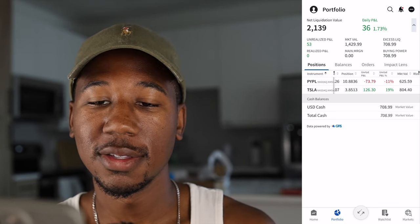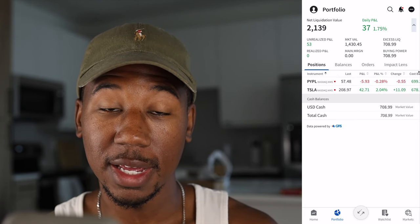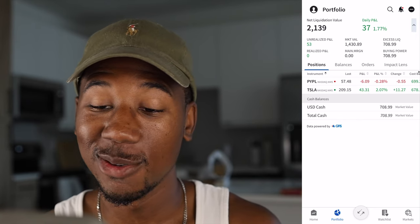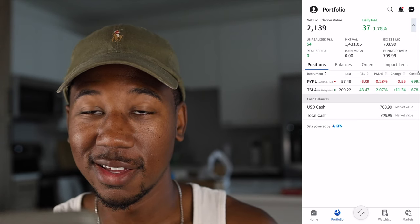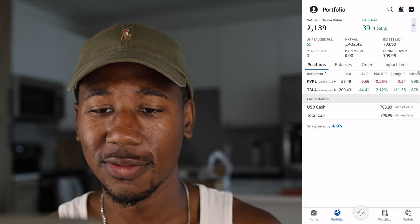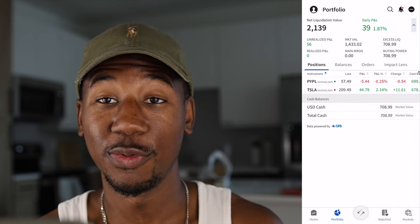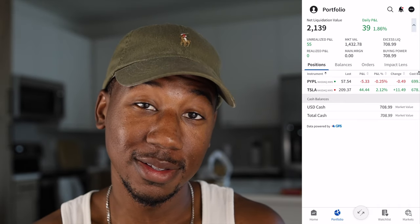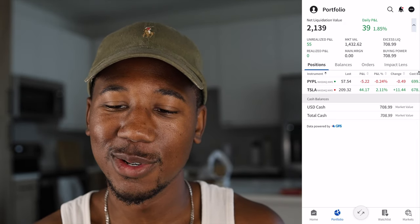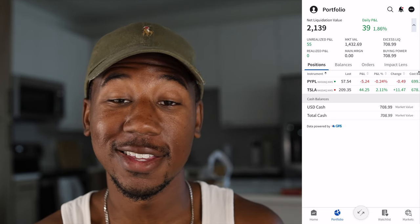Looking at the two combined, I am up a total of $53 on my investment. Luckily Tesla is going up more than PayPal is going down. I have $1,400 invested and that $1,400 has made me an additional $55 right now. I personally believe if we give PayPal some time to do its thing and give Tesla some time to do its thing, this is going to look a lot better. Let's see where we can get this in a year.